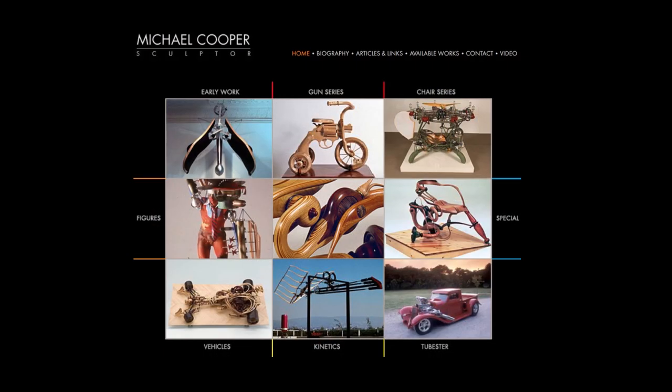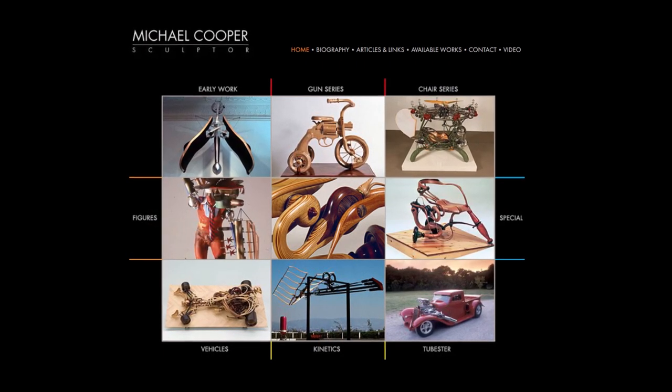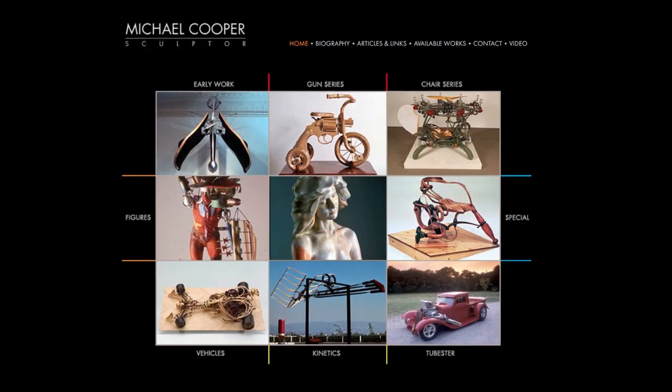I hope you liked this video. I'll have more information on Cooper's new book coming up soon. You can see more of Mike's work on his website, michaelcooper.us. Special thanks to everyone who supports my channel on Patreon — you're the ones who keep this channel going.